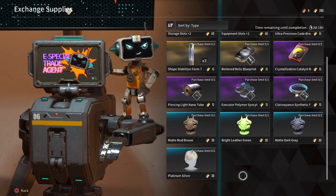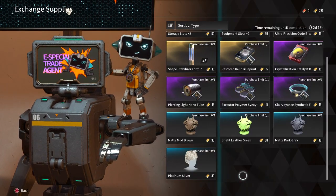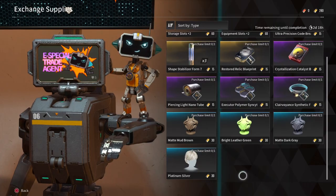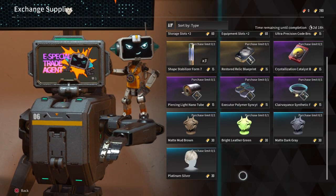Ultra Precision Codebreakers are also a must with how rare they are when farming them in general, but most importantly, if you have Endzone locked, you can use them to try and farm his transcendence mods which can only be gotten from the vaults in-game.